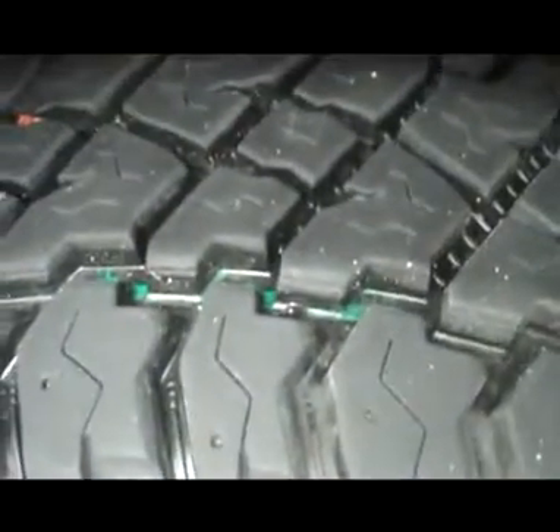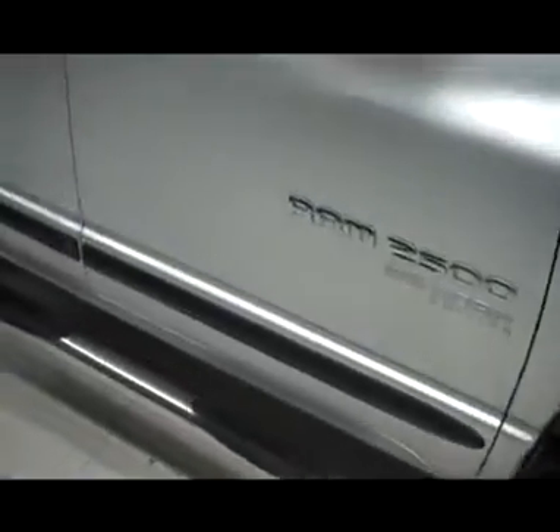Brand new tires — paint still on the tread — factory mud flaps, nice side step bars, and door moldings across the bottom. It also has an MBRP aftermarket exhaust.